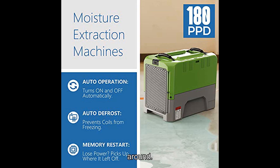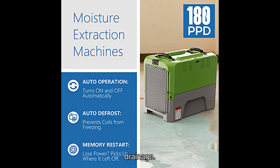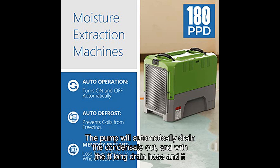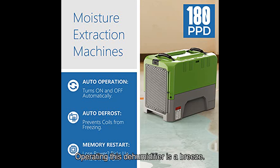What sets this dehumidifier apart from the competition is its built-in pump for easy drainage. No more hassle of manually emptying the water tank — the pump will automatically drain the condensate out. With a long drain hose and significant vertical drain height, you have maximum flexibility in installation.